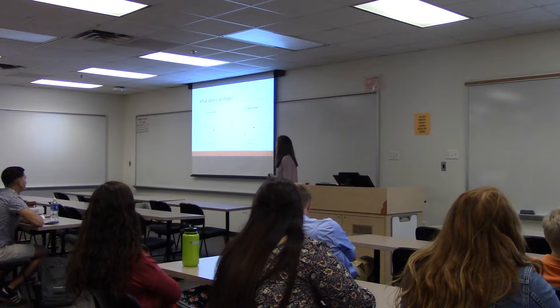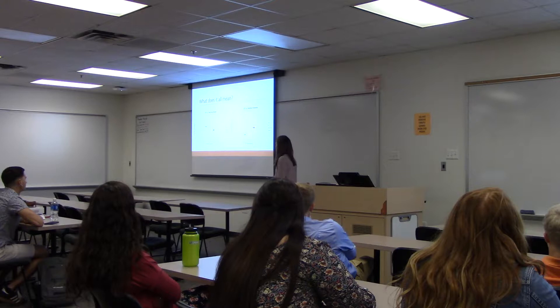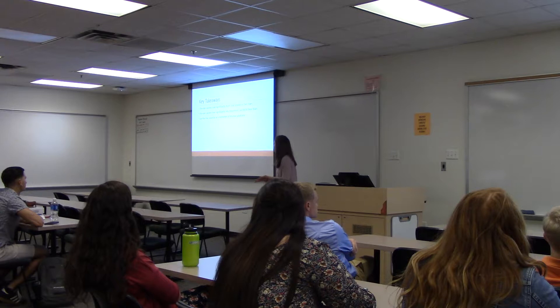Looking at this next graph, I've plotted Schirmer tear test values versus the relative intensity of monomeric lacrotin. Blue signifies the average monomeric lacrotin relative intensity for dry eye and red signifies the average for normal. The key takeaway is that dry eye canines have significantly less relative intensity for monomeric lacrotin banding compared to normal. Therefore, dry eye canines have significantly more total protein and significantly less monomeric lacrotin, and the absence of lacrotin really does have the potential to be a biomarker of dry eye.